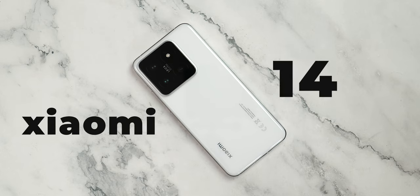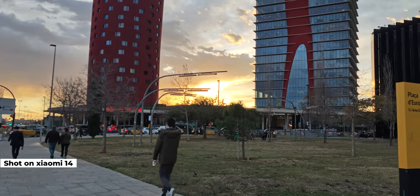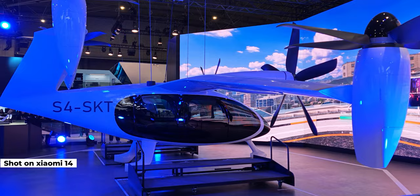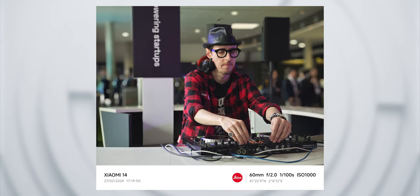I took the Xiaomi 14 with me to Barcelona while attending MWC to test how good of a phone it is, but also mainly to capture the beautiful streets of Barcelona and attractions from Mobile World Congress. Now while I could say its cameras impressed me a lot, I can't really say if it is because this is the first Xiaomi flagship phone I've handled or the cameras are actually just so good. There were cases where I preferred what I was getting from the Xiaomi 14 over my S24 Ultra — surprising, right?